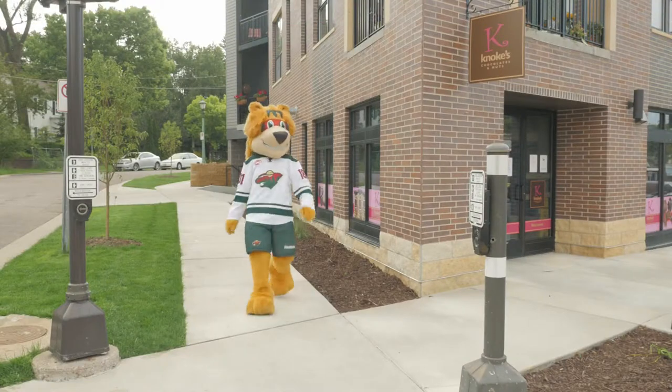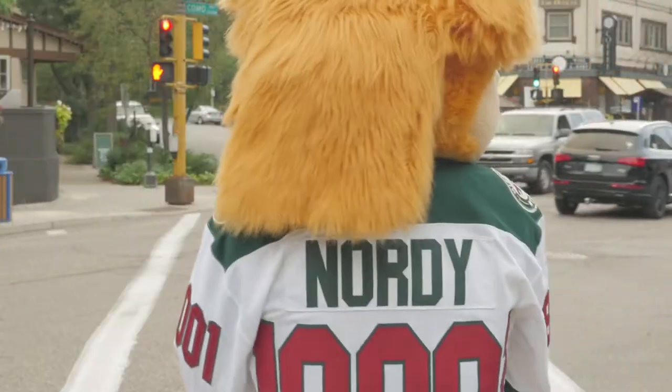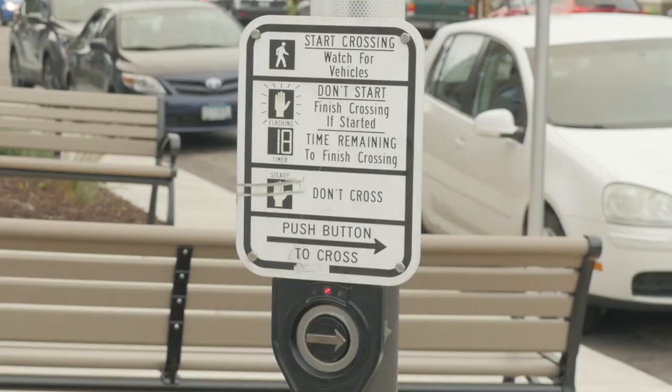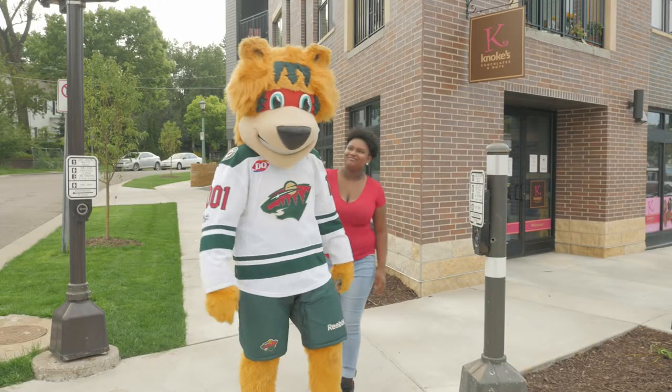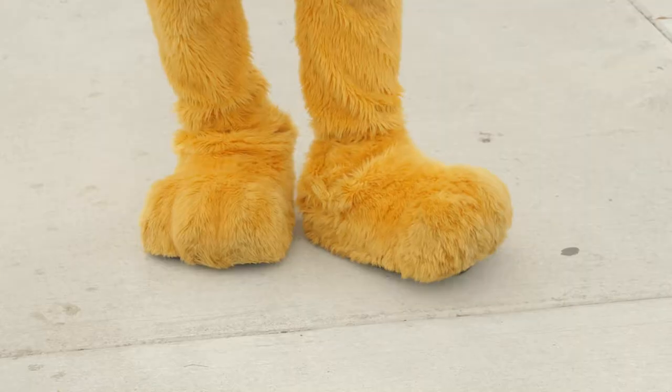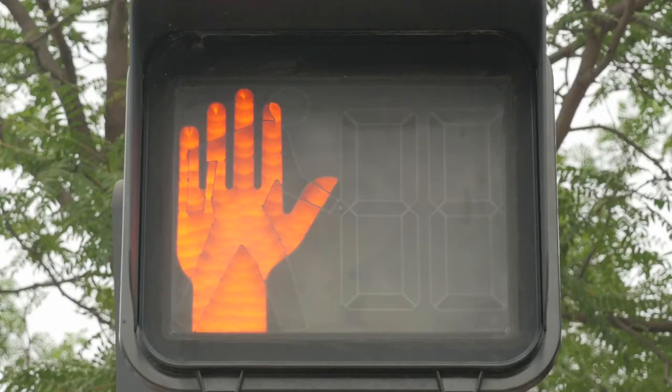As you come up to an intersection, look at the traffic light. If you don't see a walk light, don't cross the street. Some lights have buttons, so you can tell the light you're waiting to cross. If there is a button, press it, and wait until you see a walk light.